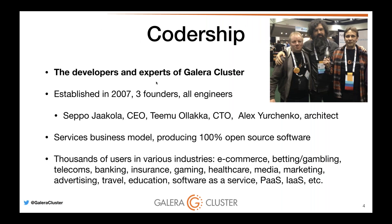First and foremost, Codership are the developers and experts of Galera cluster. The company has been around for about 12 years, founded by three software engineers — Stepo, Timo, and Alex. It follows a services business model producing 100% open source software and selling services like consulting, support, and training. The company has thousands of users in various industries including e-commerce, online gambling, telcos, and gaming. The software is very widely used and very well tested, for any application that cannot afford any downtime, data loss, or lost transactions.